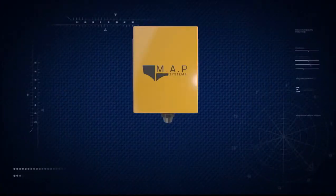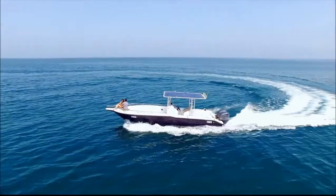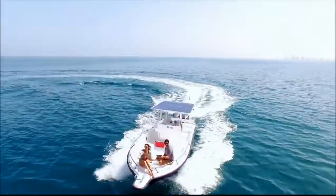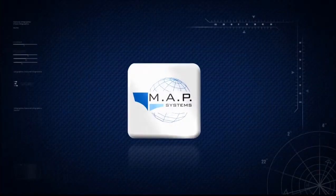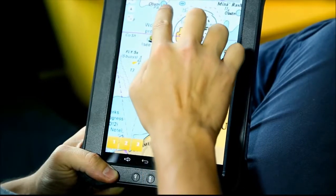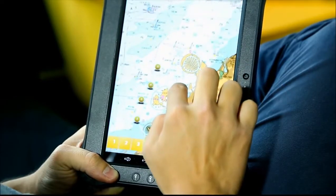It is a compact system where everything is integrated within the box. The innovative technology enables remote steering on a pre-routed course, controlled via an app on any handheld device like a smartphone or tablet. Unlimited waypoints, grid patterns or routes may be created, saved and updated.